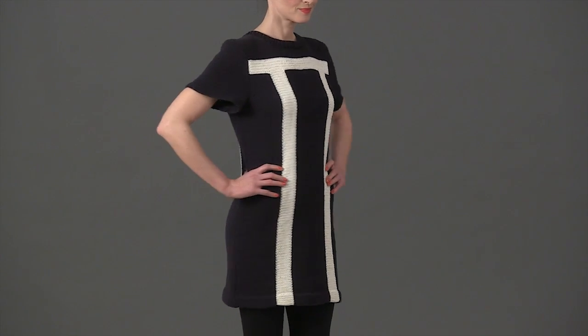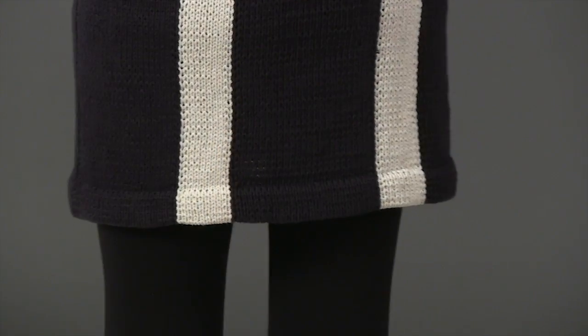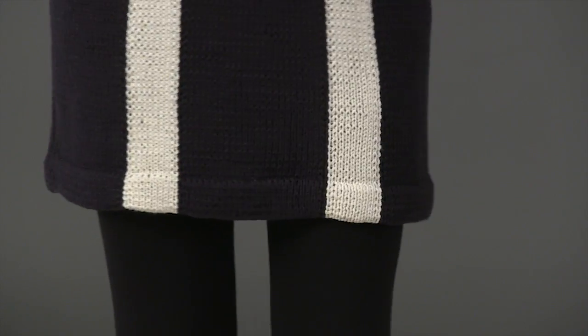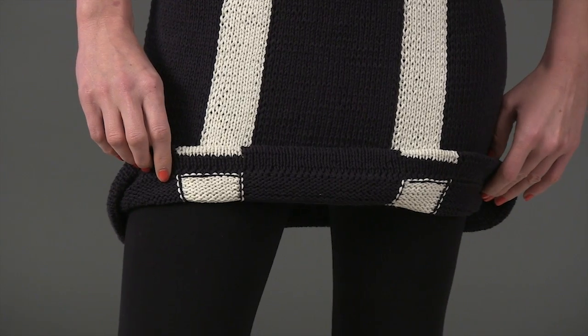This lean, mean, fighting machine of a dress is designed by Ellen Liguori in Cotton Fine by the Brown Sheep Company. Neat details such as a hemmed lower edge keep the look of this dress crisp and clean.